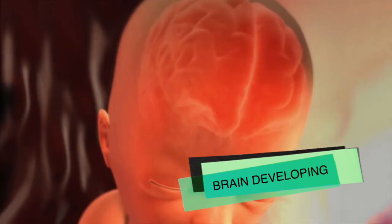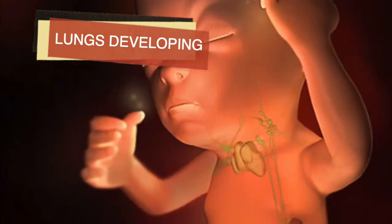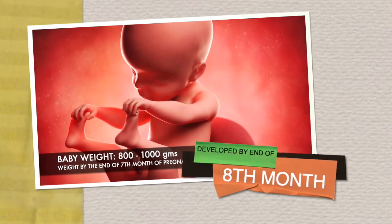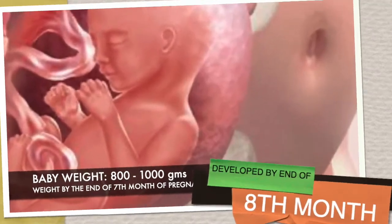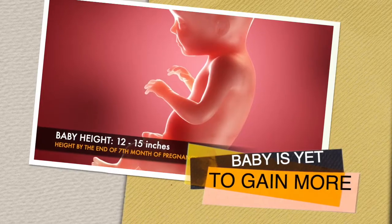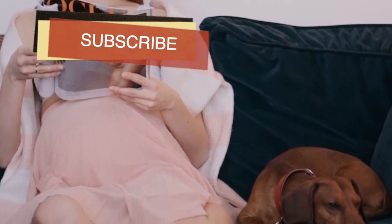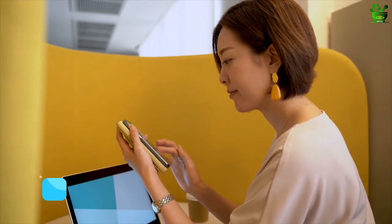By now, more than 70 percent of the baby's development is done. A few very important organs are still developing, like the brain, kidneys, and lungs, and they will continue to develop by the end of the eighth month. In terms of weight, by the end of the seventh month the baby is approximately between 800 to 1000 grams, and in terms of length, the baby is around 12 to 15 inches. Hope you liked the video — don't forget to like, share, and subscribe to the channel for more pregnancy videos.